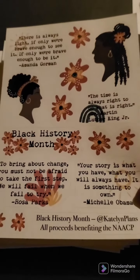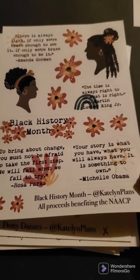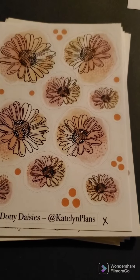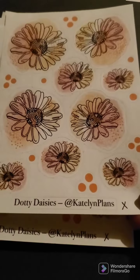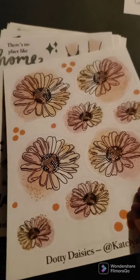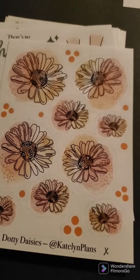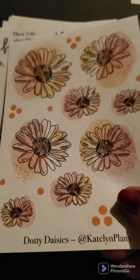These are the Black History Month stickers that I got. There's some quotes. And then these are some of her Dottie Daisies, and I got two of those. They're both the same. The paper is kind of like a soft paper, it's not buttery.